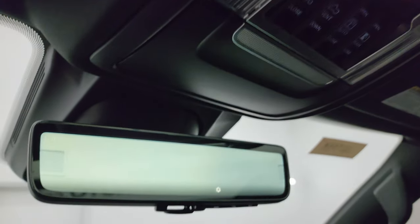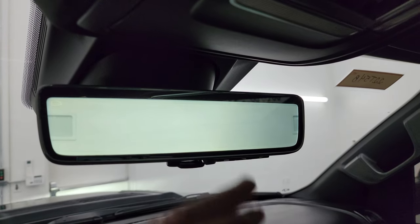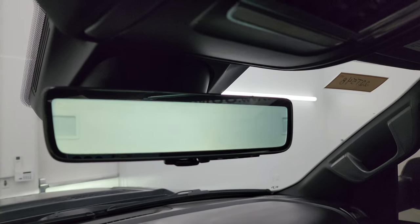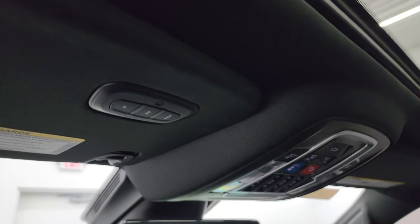This one also has a rearview mirror that functions as a camera, showing you what's going on behind you — pretty cool. You can raise it, adjust it, lower it, or change the brightness of it. You also get your HomeLink buttons for your garage door security systems and lighting systems.